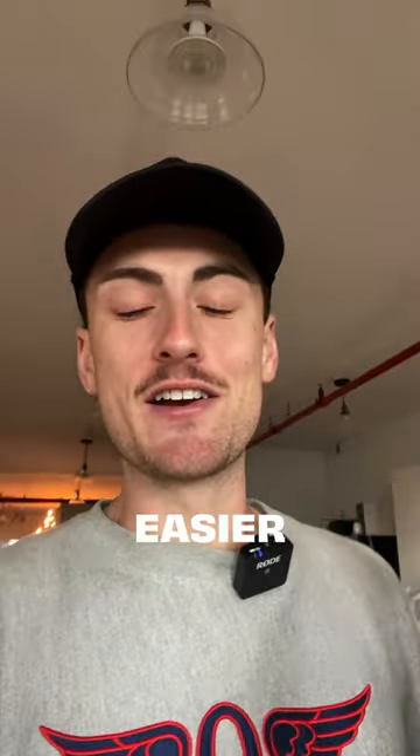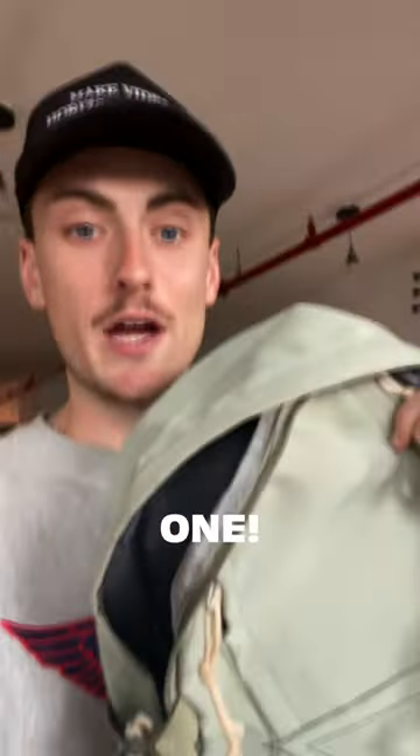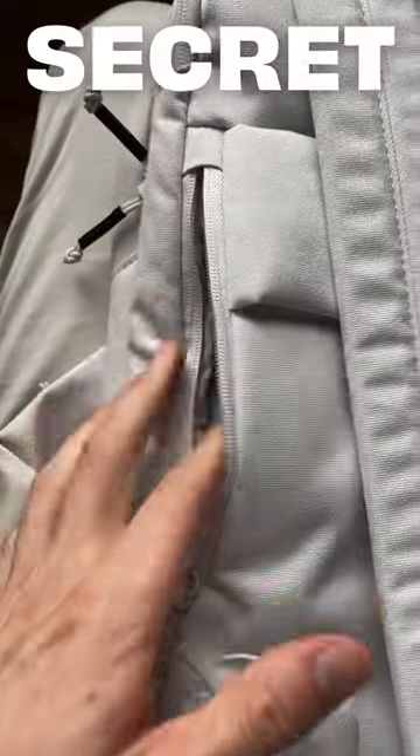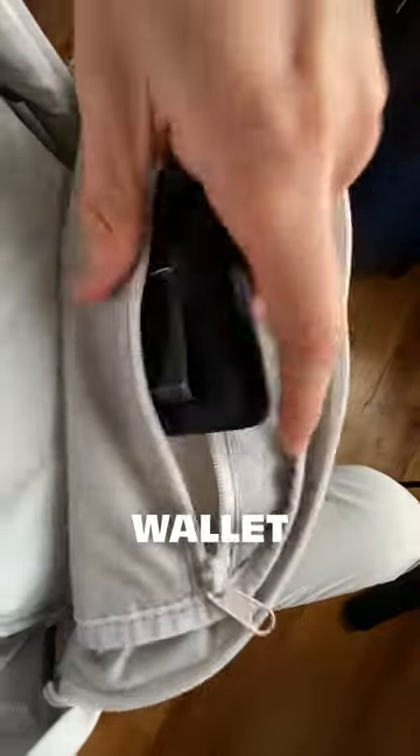Did you know that a lot of bags make it easier for anyone to steal your stuff? So we've equipped our zippers with anti-theft loops that secure your bag, and added two secret pockets so you can discreetly hide your wallet or your phone.